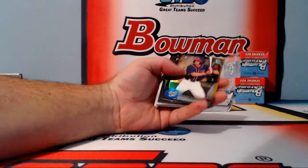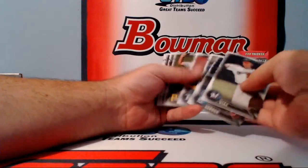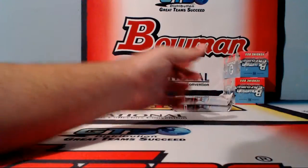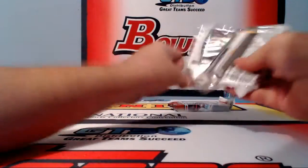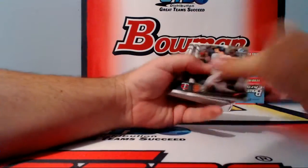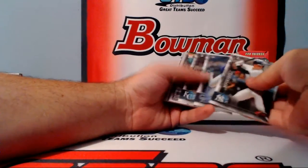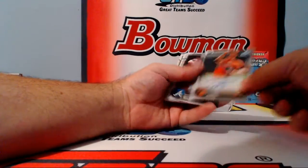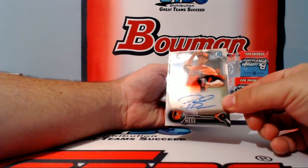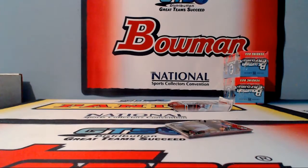Refractors of Stevenson, Reyes — Diaz is not a refractor. Two autos coming. Boxes 11 and 12 are on deck. Musgrove, Plummer and Bishop Refractors, and a base David Hess for the Orioles this time — base. And Bergy.